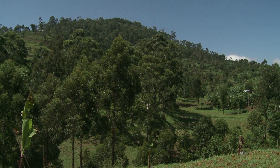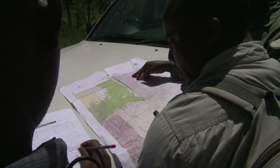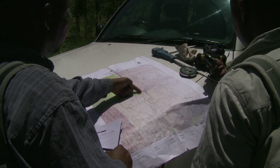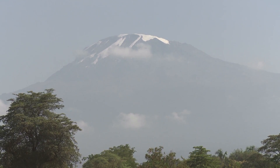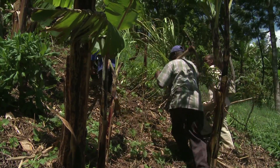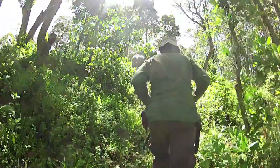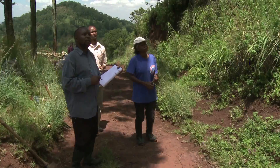These NAFORMA field workers are plotting out their route for the day. They've come to measure trees and collect soil samples from 10 plots on this site, close to Mount Kilimanjaro in northern Tanzania — one of 3,400 sample sites across the country. Using a precise GPS device, they can trek for several hours before locating the more remote sites.